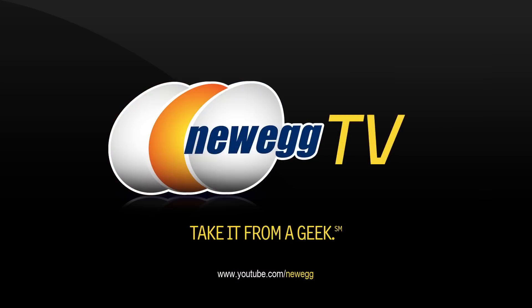That wraps up our product tour on this Belkin N300 wireless N router. I'm Joanne, and if you enjoyed this video, be sure to subscribe to our Newegg YouTube channel. Thanks for watching Newegg TV and we'll see you next time.